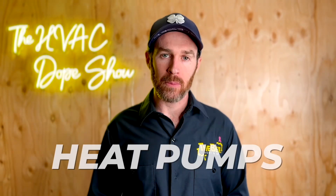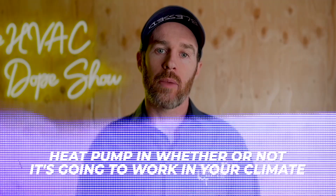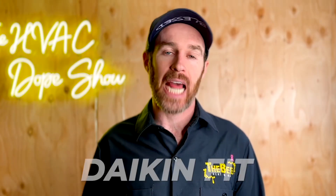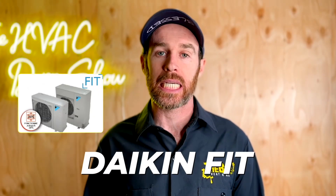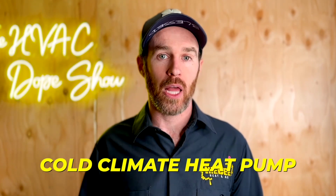In this video, we're going to be talking about heat pumps in cold climates and what you should know when considering a heat pump and whether or not it's going to work in your climate. There'll be a link to another video that talks about the Daikin Fit Enhanced or the DZ6VE. Basically, that's one of our favorite heat pumps — it's a cold climate heat pump.